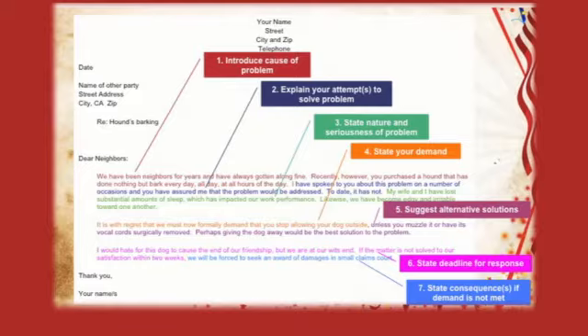Number two: explain your attempts to solve the problem. 'I've tried to talk to you about this problem on a number of occasions. You assured me the problem would be addressed. To date, it has not.'